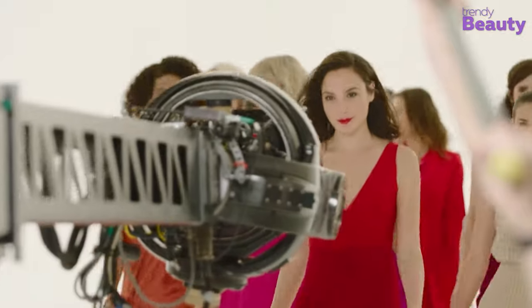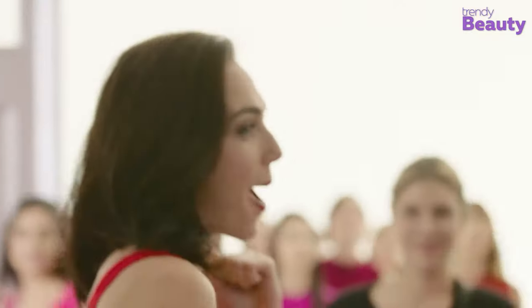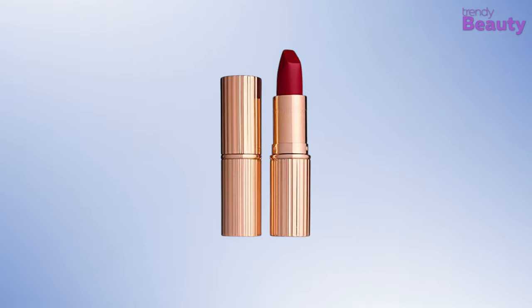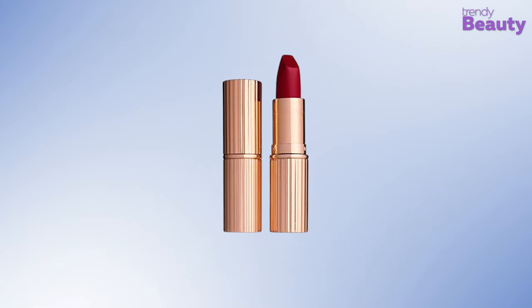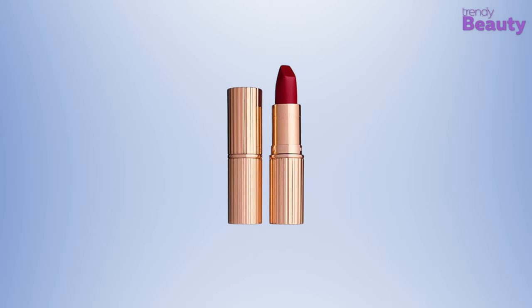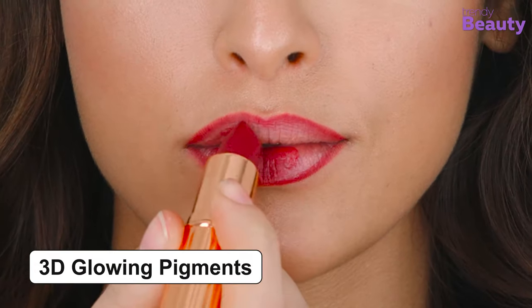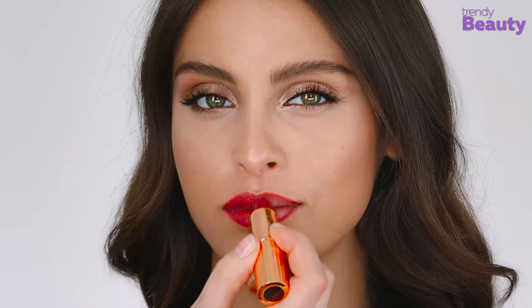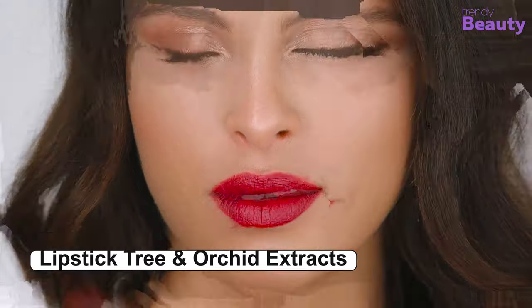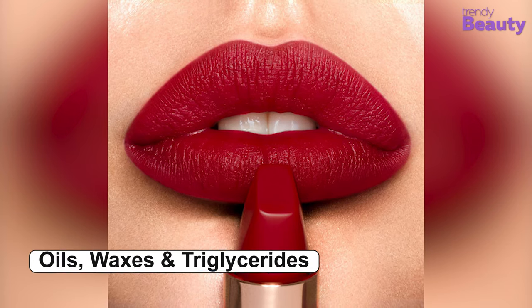Have you ever wondered what a classic Hollywood red carpet moment feels like? You don't need to wonder anymore because the Charlotte Tilbury Matte Revolution Red Carpet Red lipstick is here to make you experience that glamour. This lipstick has 3D glowing pigments and comes with the goodness of lipstick tree and orchid extracts, providing you with a healthy pout in just one swipe.